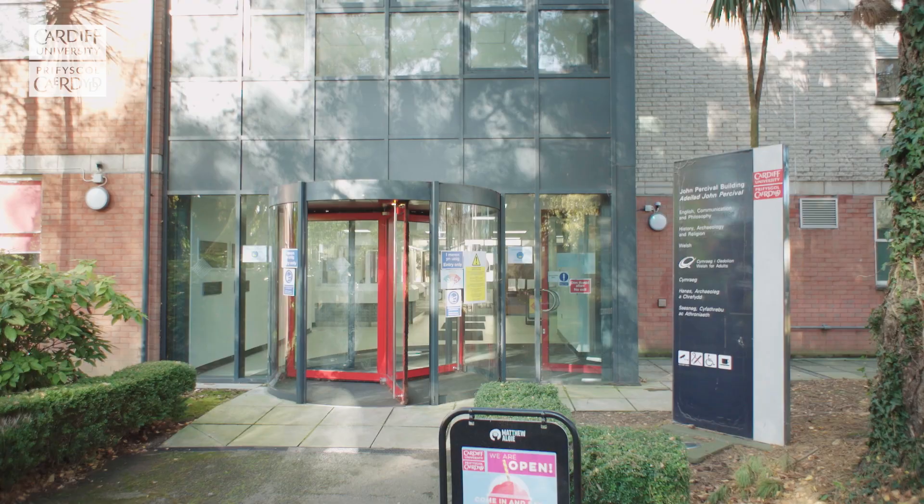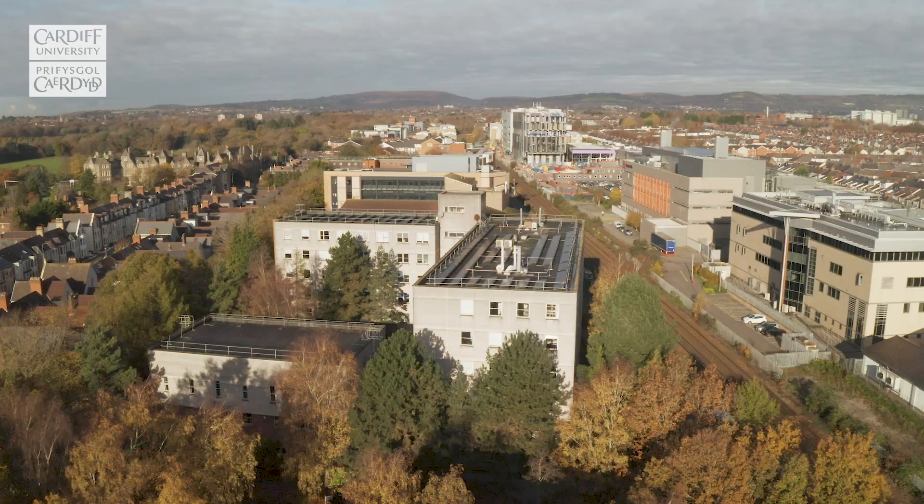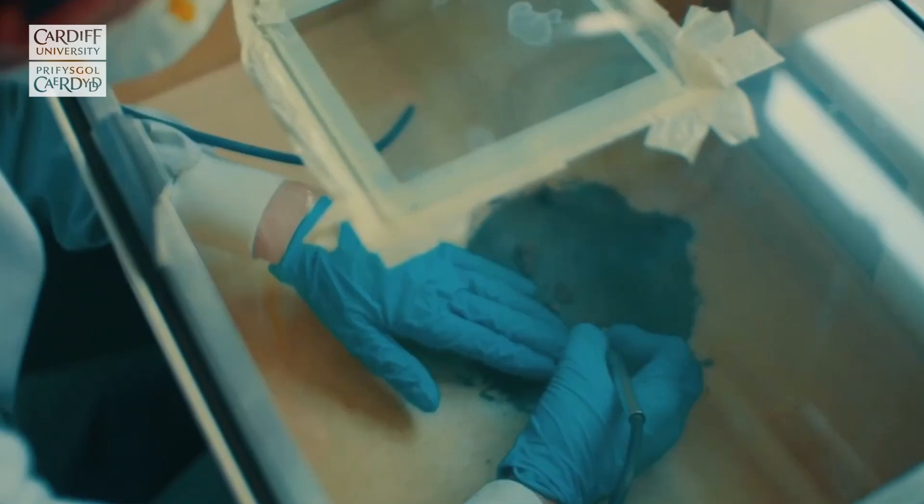The John Percival Building contains the School of History, Archaeology and Religion, the School of English, Communication and Philosophy and the School of Welsh, as well as seminar rooms and lecture theatres. If you're studying archaeology and conservation subjects, you'll be offered lab facilities which give you a hands-on practical experience. There's also a really popular ground-floor café.